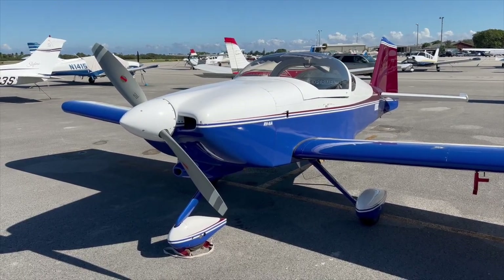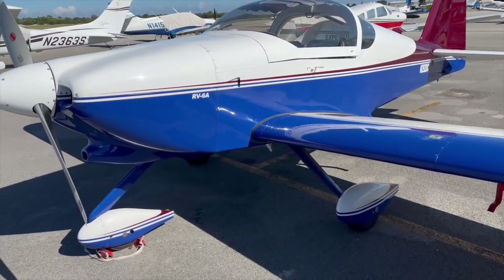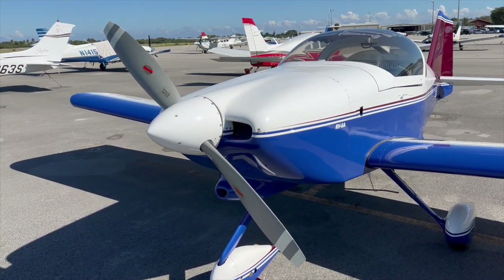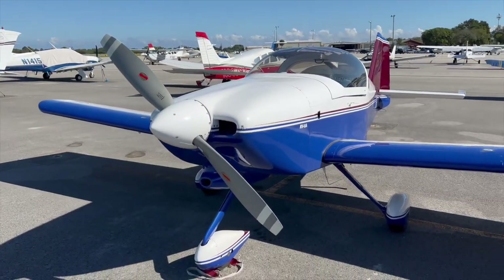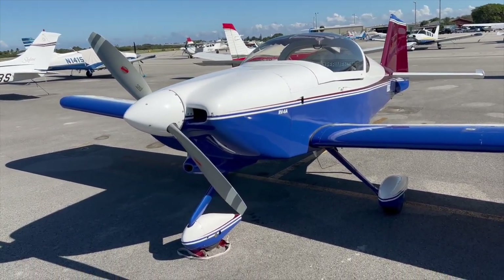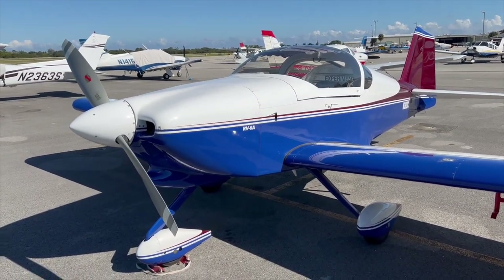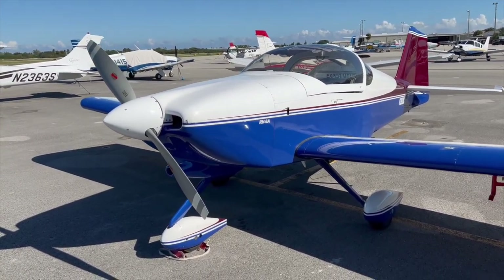The Vans RV6A is a two-place experimental airplane. It's fixed wing and this bad boy has a 0-360 in it. A lot of them have the 0-320 engine — 160 horse — but this one is 180 horse, so this thing absolutely hauls. It's fully aerobatic, plus or minus 6G, so you can roll it, do loops, and just have a lot of fun. Cruise speed is about 175 knots true, so it absolutely rips.